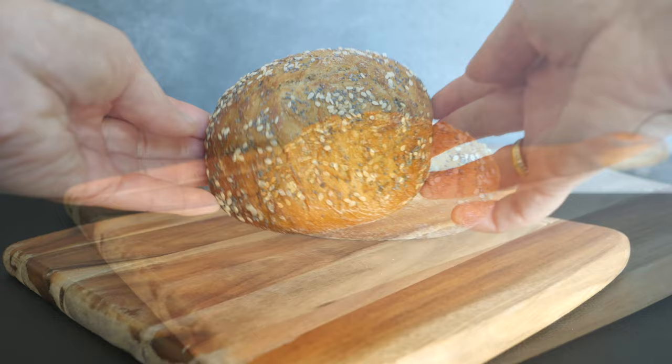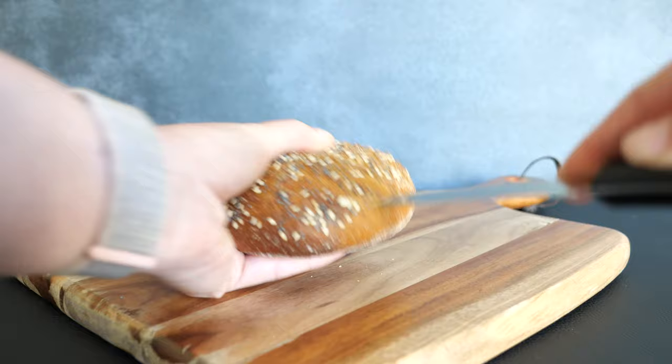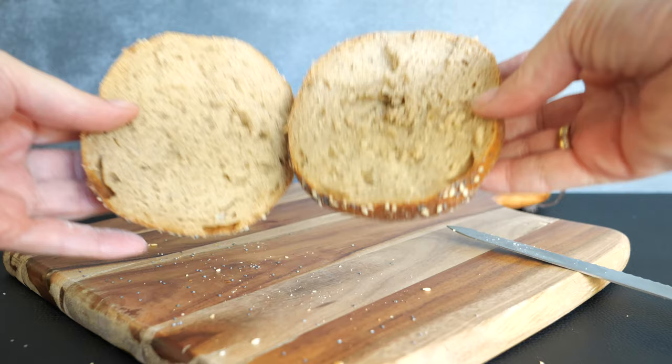The last bread roll is definitely my favorite — it's called the Kartoffelbrötchen, the potato bread roll. There is not one single way to make it; it can be made from different kinds of flour, usually rye and wheat, but sometimes also spelt. What is very exceptional about this bread roll is that bakers sometimes add potatoes or potato starch to it, which makes it extra soft on the inside and extra crispy on the outside. Trust me, this bread roll goes perfectly with anything.